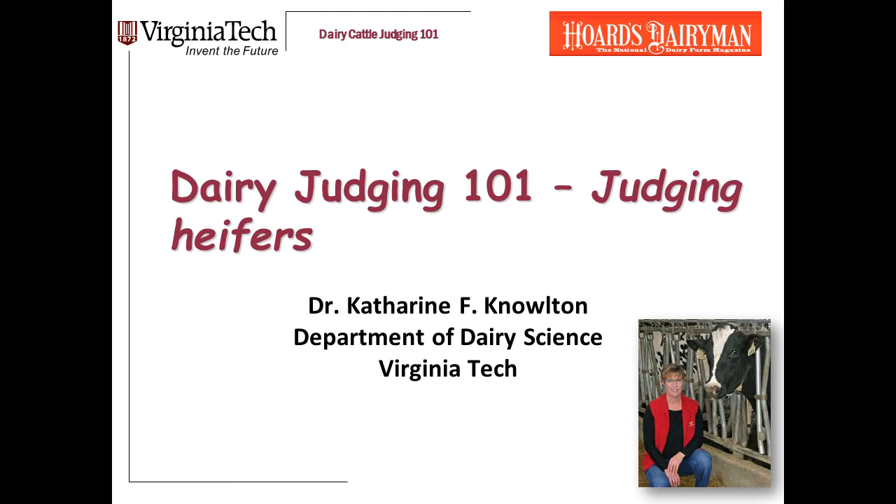Today we're going to talk about judging heifers. More specifically, we'll talk about evaluating dairiness, finding the clean, open-ribbed heifers that you want toward the top of the class.